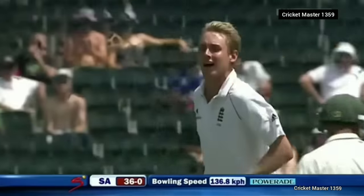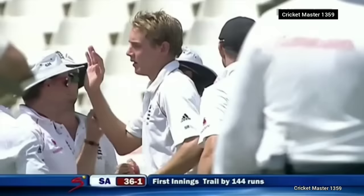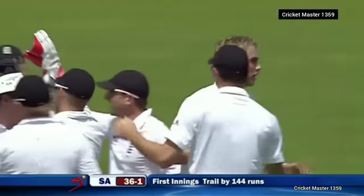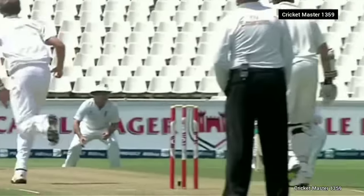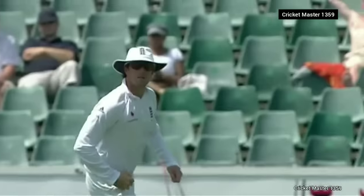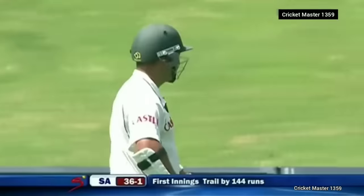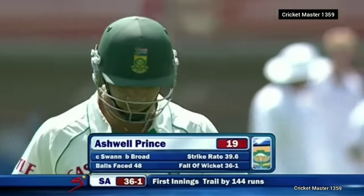He catches the call and it's taken — Ashwell Prince caught at slip. A good delivery asked him to play and he could only edge it. Sitting in the right areas, just allowing the ball to do something by hitting the seam. Prince not quite on to it properly — bad angle, footwork not good. Disappointing for him. South Africa 36 for one.